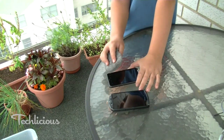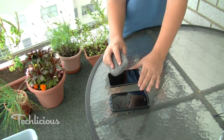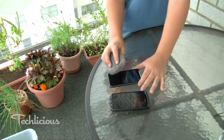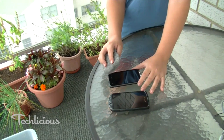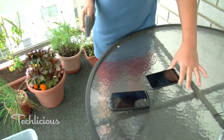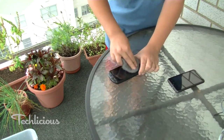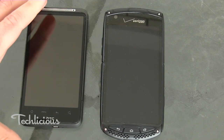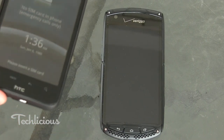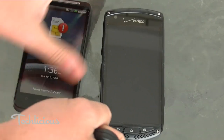For our first test, we're going to hit it with steel wool to see how each phone resists scratching. Zach, let's hit the HTC Inspire with the steel wool test — you go for it. Now let's go with the Kia Sierra Brigadier.